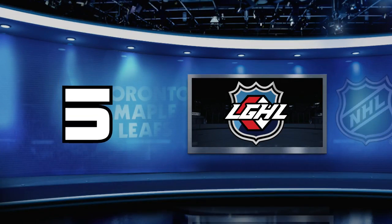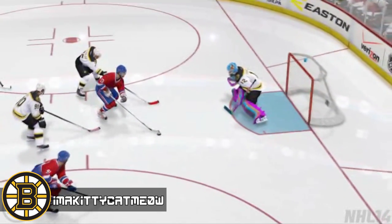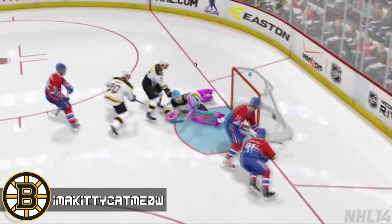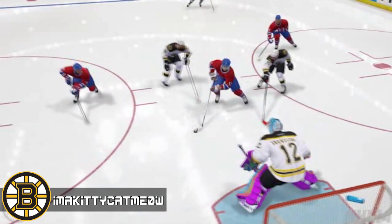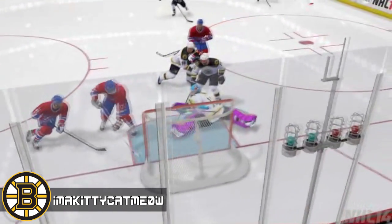Number 5, we have Kitty Cat Meow with a nice stick save. This is just pretty. You gotta go — no you don't. Let's take another look at this, deserves another look. Look at this — he has a lot of open net to work with, and backhand, and stopped. Great job. Another AHL goalie.